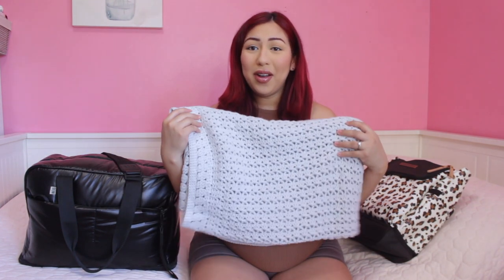Without further ado, let's get started. First off, at the top of the bag is a blanket that my mother-in-law knitted for the baby — I definitely wanted to bring this to the hospital. It can be for the baby or for when I'm holding him. This duffel bag is from the brand Bayes, which I got during their Black Friday sale. It's actually now discontinued, but they have a ton of duffel bags on their website.